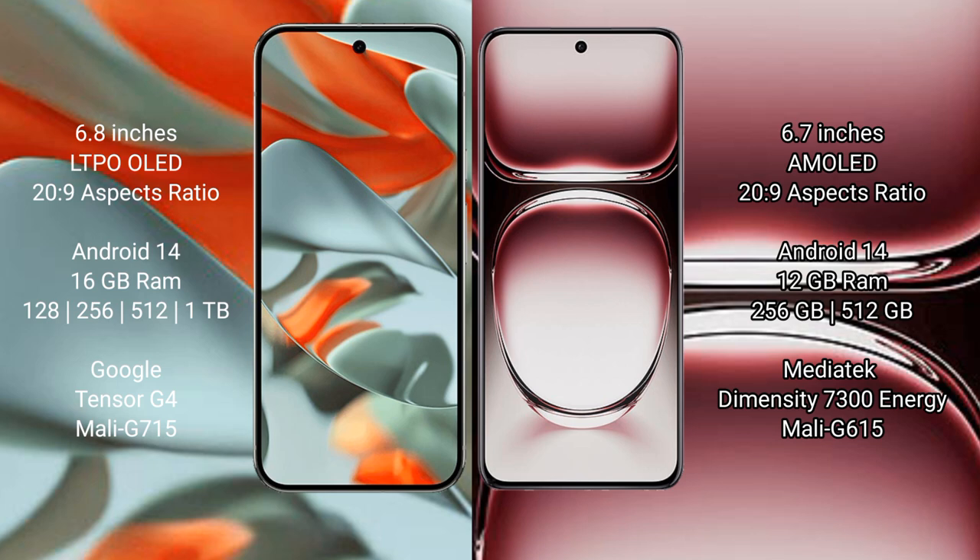Google Pixel 9 Pro XL comes with 16GB RAM and internal storage options of 128GB, 256GB, 512GB, and 1TB. It is powered by the Google Tensor G4 processor with GPU Mali G715.